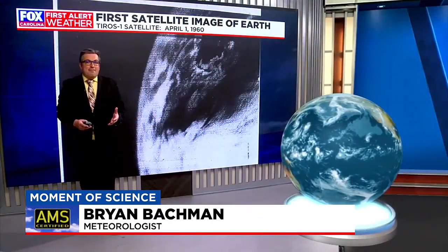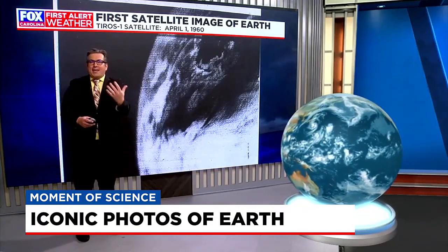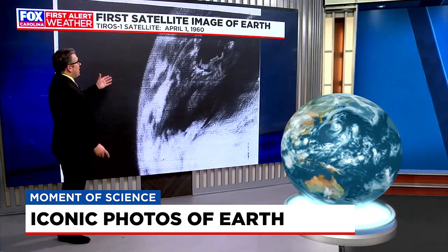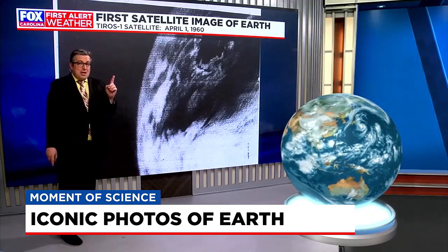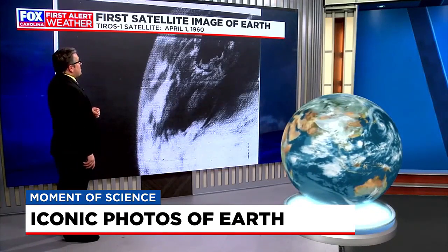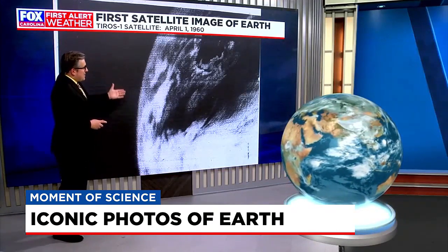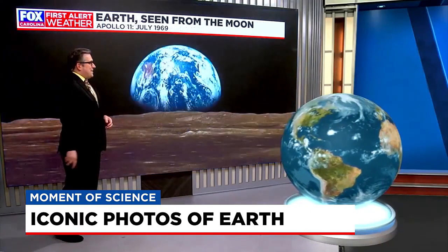Earth Day is upon us once again, and for this moment of science, we're celebrating by taking a look back at some of the more iconic photos of our planet taken throughout the years. And this one right here, not necessarily one that you would say is up to modern standards, but momentous all the same, because this was the first ever satellite image captured of Earth from space — the TIROS-1 satellite — capturing that grainy but first photo back on April 1st, 1960.